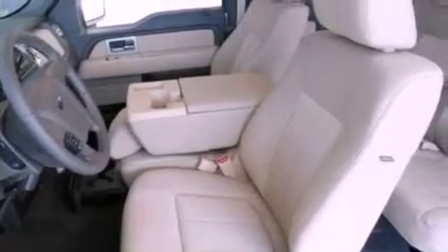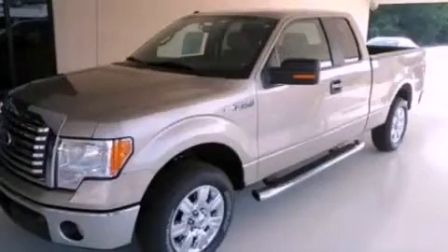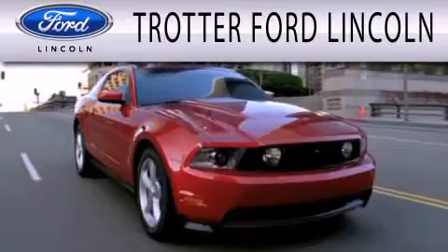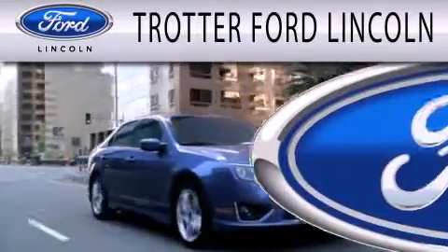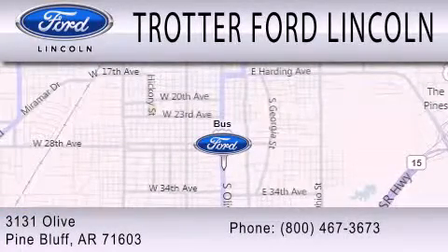Contact us today and schedule your opportunity to see this automobile in person. Trotter Ford is dedicated to doing everything possible to ensure that the experience you have selecting your next vehicle is as pleasant as possible. We are located at 3131 Olive in Pine Bluff.